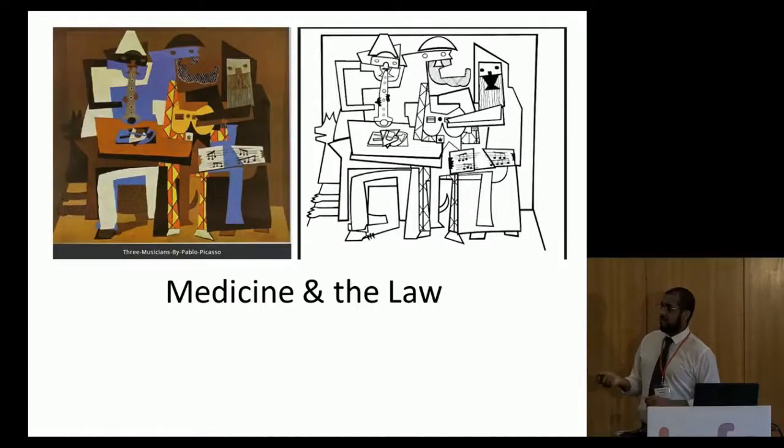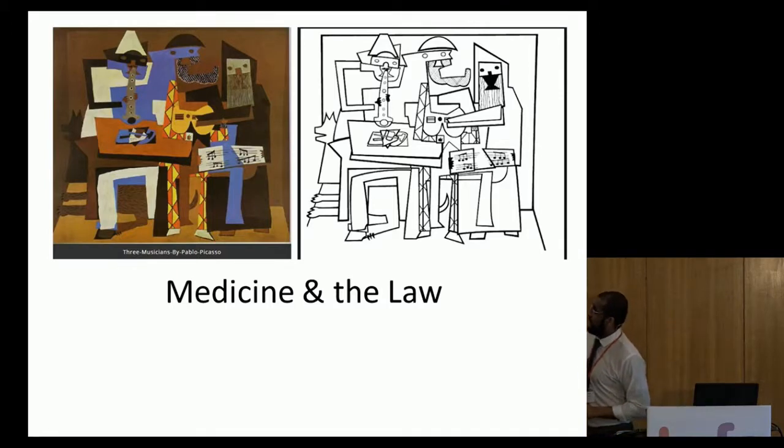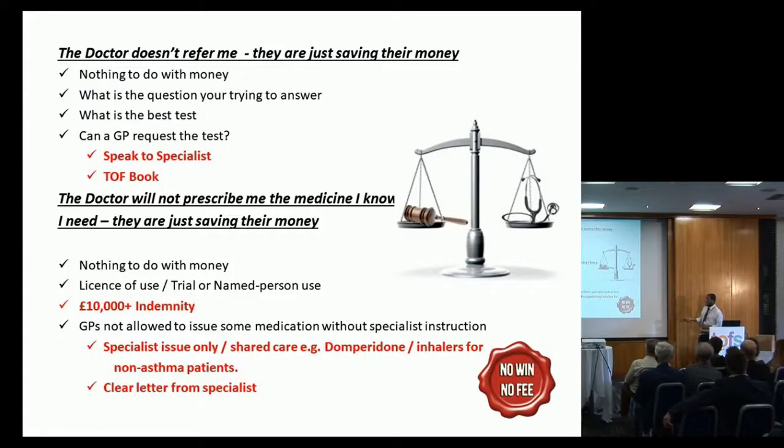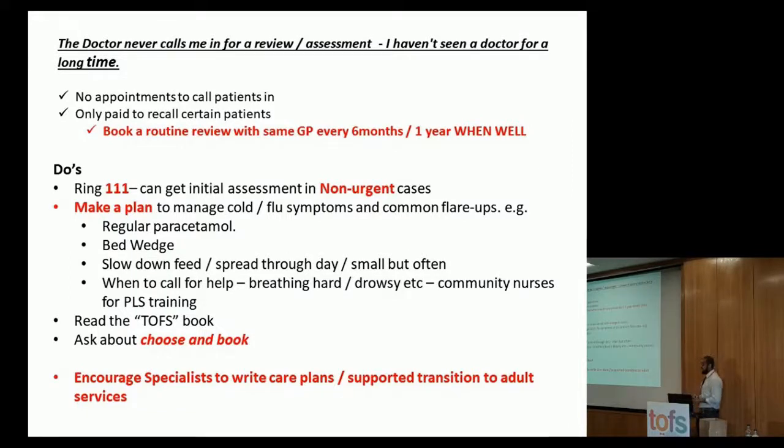Medicine and the law. The law is very black and white and is coming down on healthcare with some force, more so on GP practices — you've probably all seen the no win, no fee adverts on daytime TV. Regarding the complaint that the doctor never calls me in for a review: the best thing to do is to book a review with a GP every six months to a year when you're well, get them to know you, and then when you do go in unwell, they will know there's a problem.